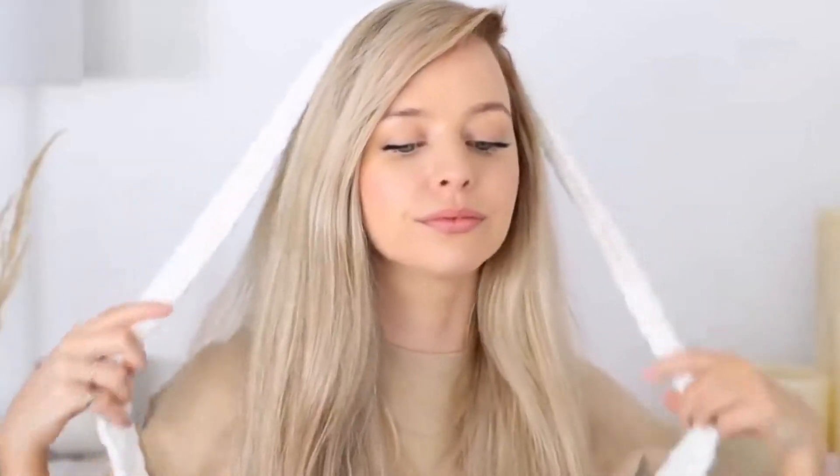Viral hack number 7: robe heat-free curls. Take the tie belt out from your dressing gown and simply wrap your hair around it across the crown of your head, securing it at both ends. Sleep with it in, then take it out in the morning. And voila! Now you don't have to spend a penny to get that voluminous hair you've been dreaming of.